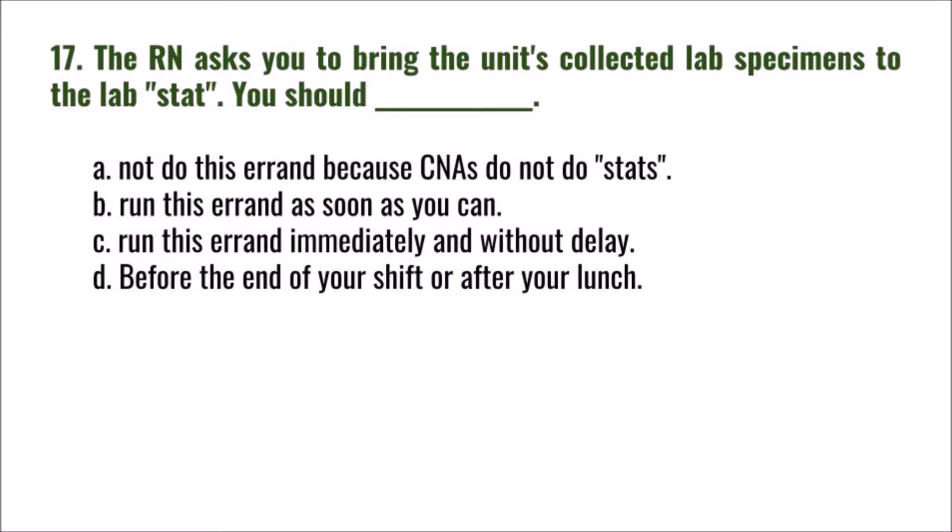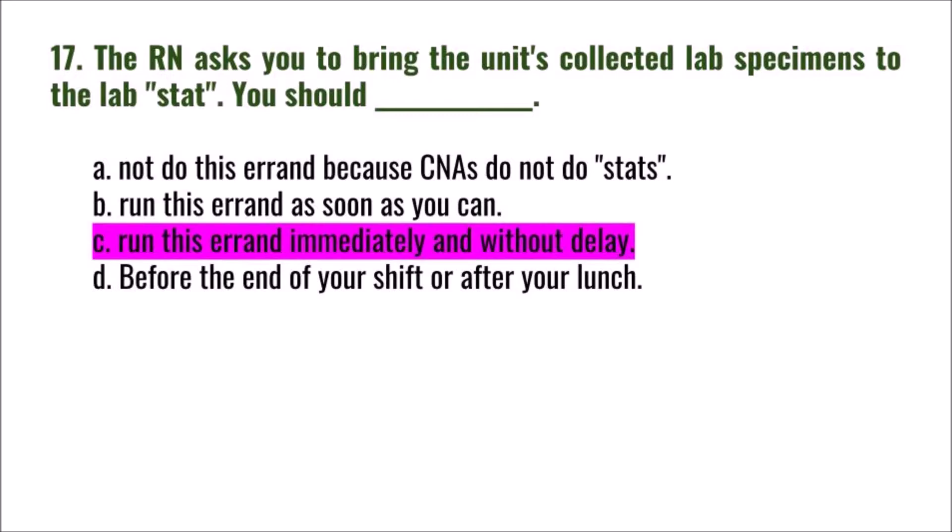Question 17: The RN asks you to bring the unit's collected lab specimens to the lab stat. You should: A) not do this errand because CNAs don't do stats, B) run this errand as soon as you can, C) run this errand immediately and without delay, D) before the end of your shift or after your lunch. The correct answer is C: run this errand immediately and without delay.